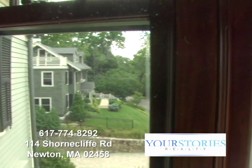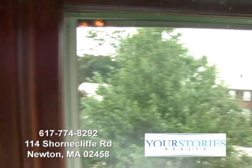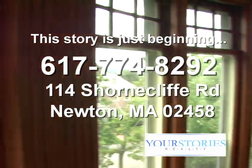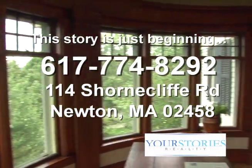Imagine sitting here in your new home, overlooking the manicured homes of your neighbors, getting ready for the new day. 114 Shorncliffe Road, Newton, Mass., is available now.